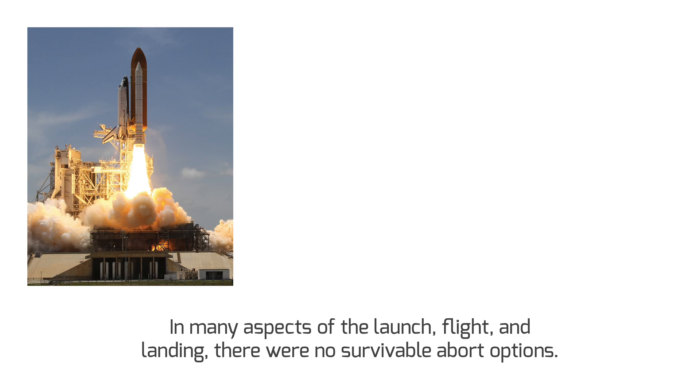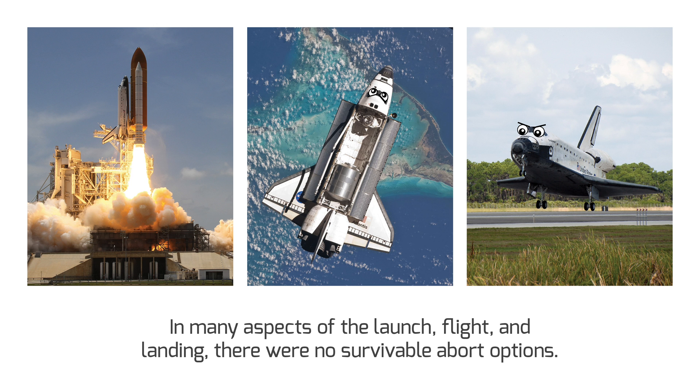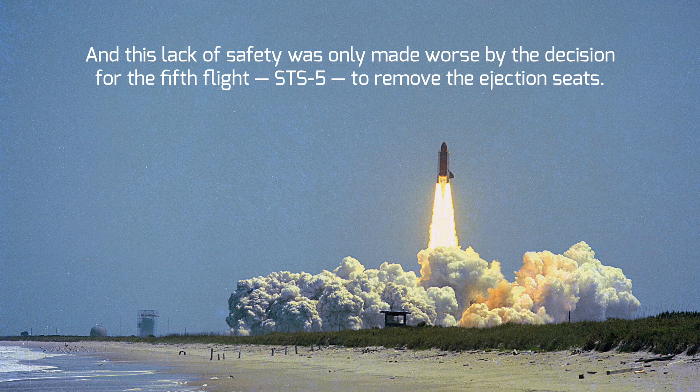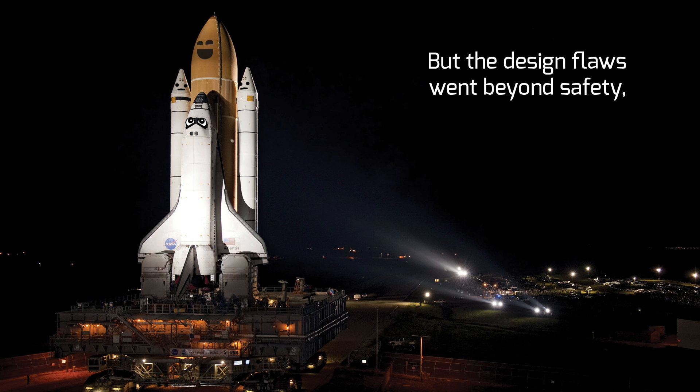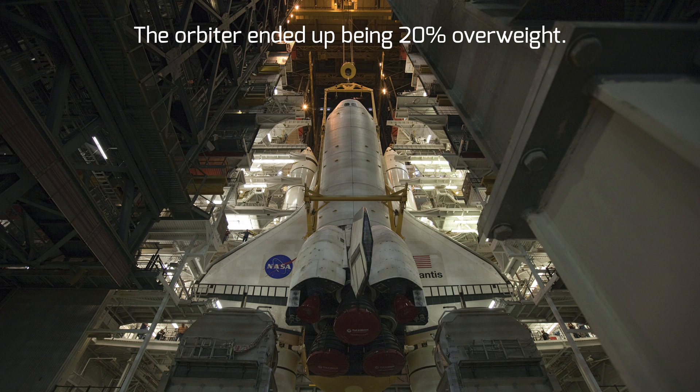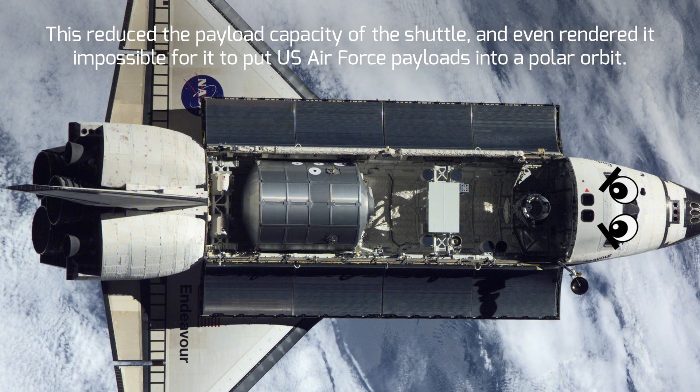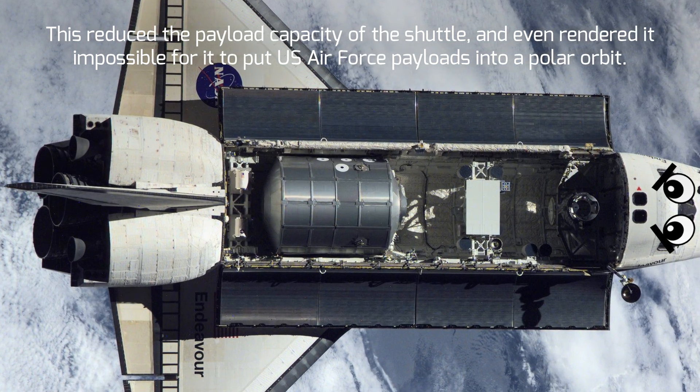To begin, in many aspects of the launch, flight, and landing, there were no survivable abort options. This meant that many pieces of hardware had to work flawlessly at critical moments — and sadly, this wasn't always the case. This lack of safety was only made worse by a decision for the fifth flight, STS-5, to remove the ejection seats. Design flaws went beyond safety as well: the orbiter ended up being 20% overweight, which reduced its payload capacity and even made it impossible to put US Air Force payloads into polar orbit.